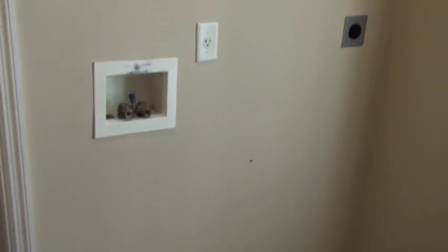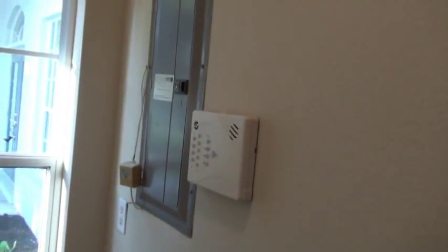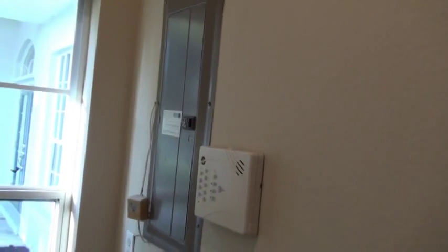Coming down this hallway here, new lighting up overhead. This takes us down to our laundry room. There's a pocket slider right here that opens and shuts going into the laundry room. You've got washer and dryer outputs right here, even a window in your laundry room. And your alarm system and easy access to your 200-amp electrical service and breaker panel right there.